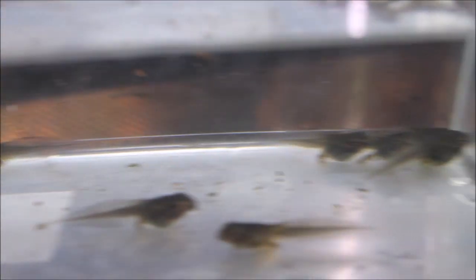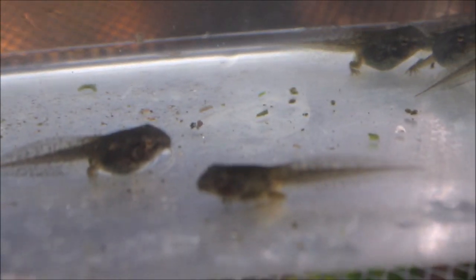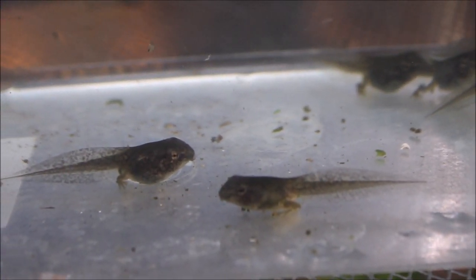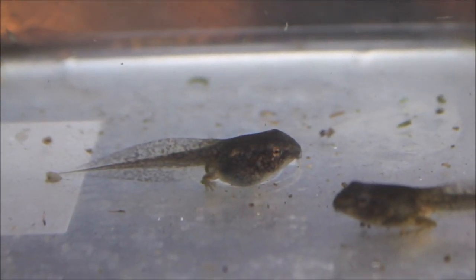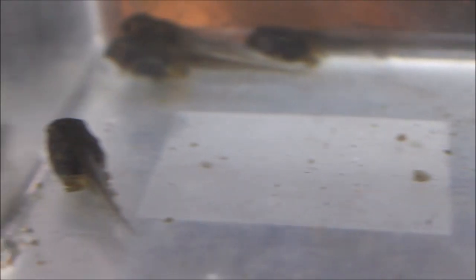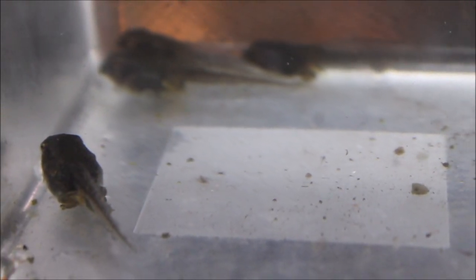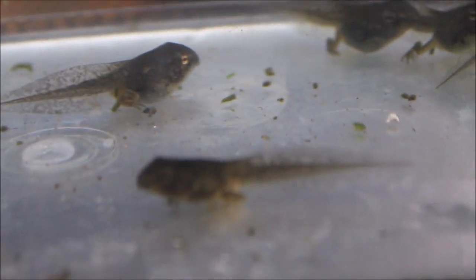Noticeably absent are the mosquito larvae — there's a few but not like there were. So I'm going to guess these guys are starting to gobble them up. I'm pretty certain now that these are the Cope's gray tree frogs. They're a little bit larger in size too but you can definitely see those legs coming on. That little one just hopped off the bottom.